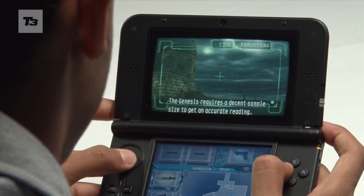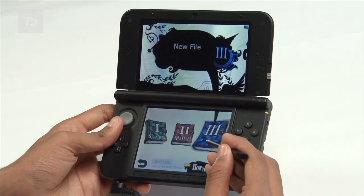For the latest Nintendo 3DS XL news, reviews and features, keep it up to t3.com.